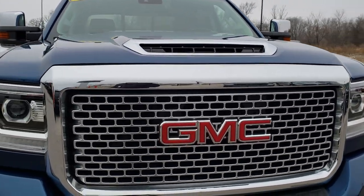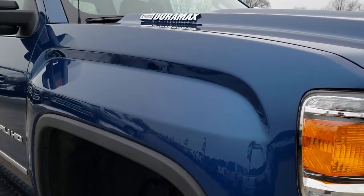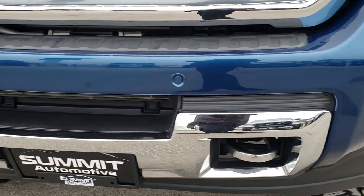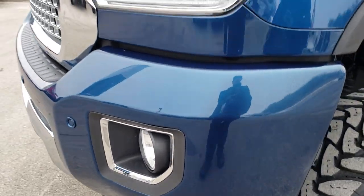Today we are checking out this extremely clean, extremely sharp looking 2017 GMC Sierra 2500 crew cab short box Denali. Stone blue is the color.